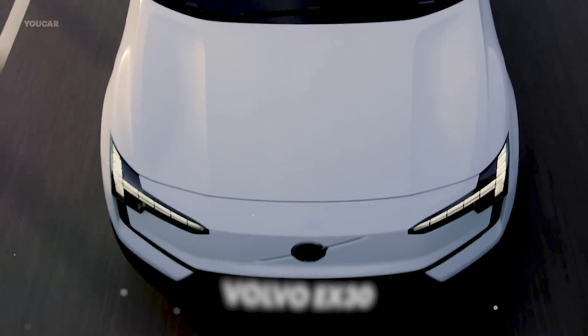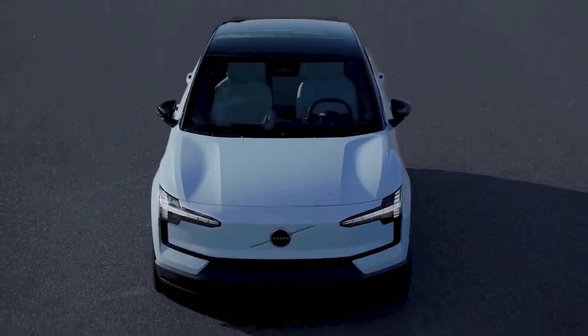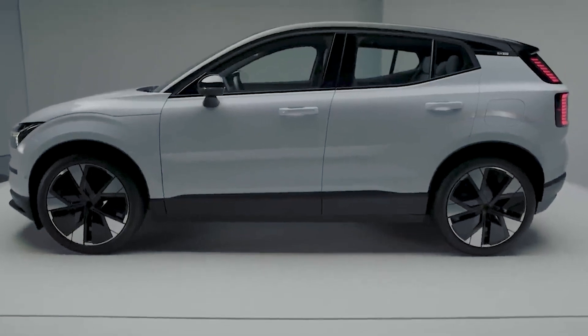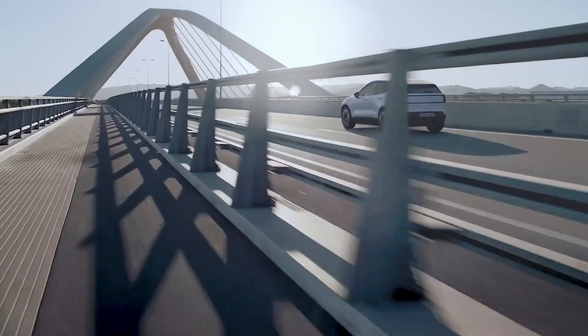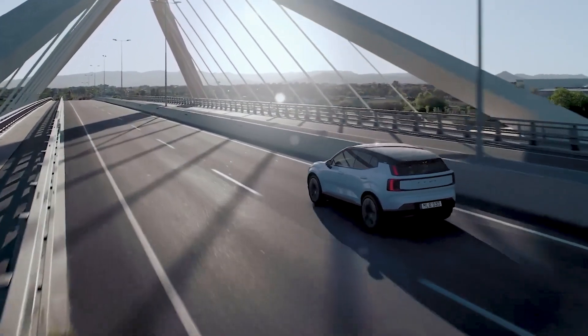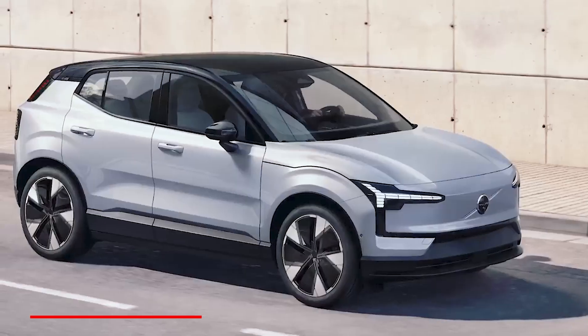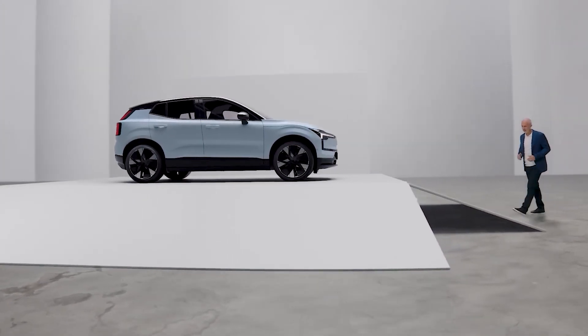Because Volvo has already created the EX30. It created something that is going to redefine the compact SUV segment, something that has the potential to wipe out the competition. The brand new Volvo EX30 just had its premiere, and it will soon become the smallest model in the brand's lineup.